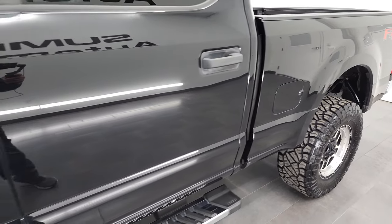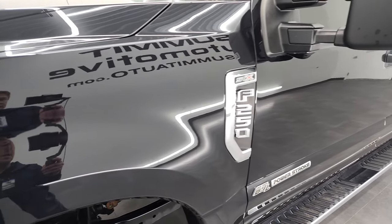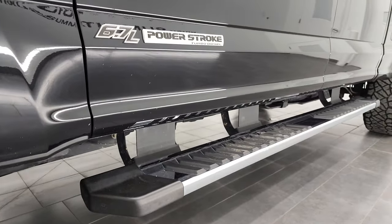And if you like the video and how we do things here at Summit Automotive, consider clicking the subscribe button and then click the bell notifications and you'll get updates every time we do these videos of our new and used inventory here at Summit.